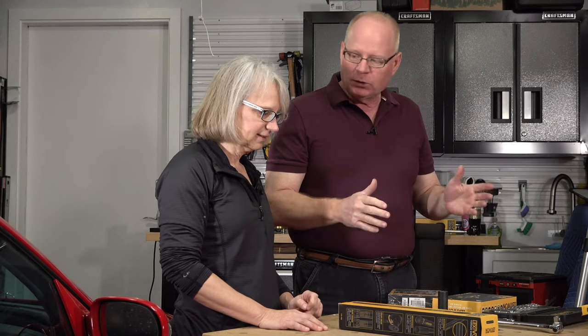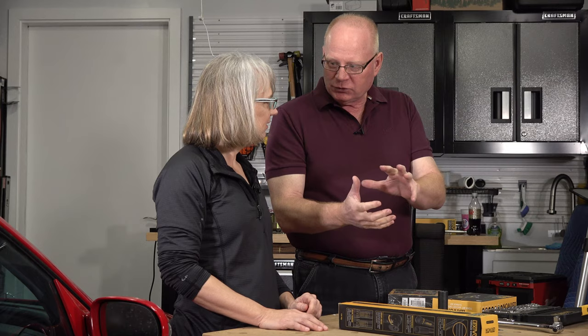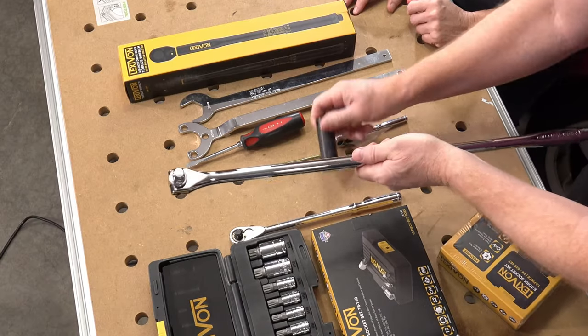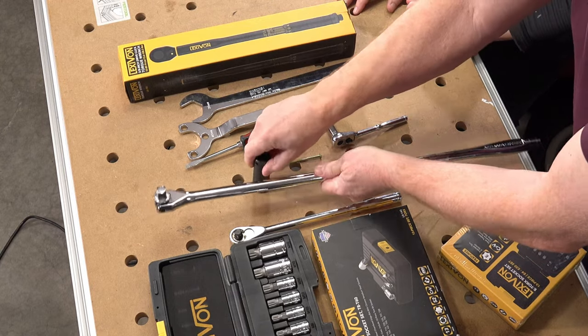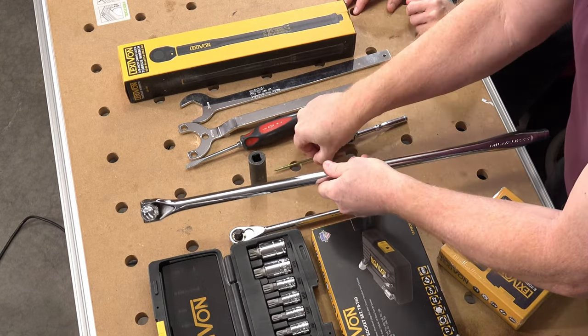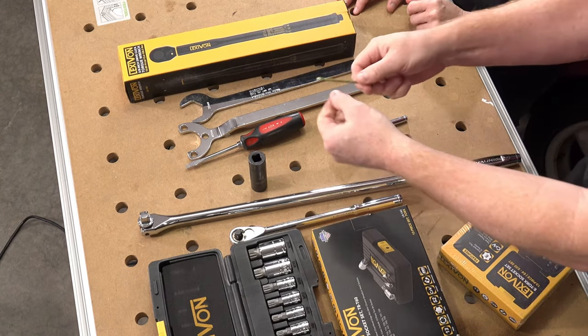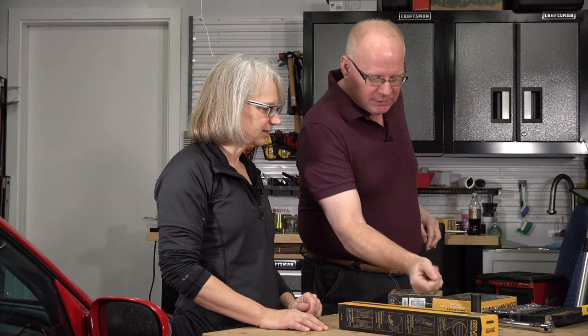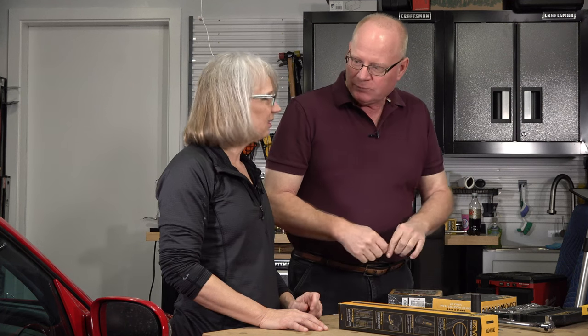We change that out, then go to work on the belt tensioner. You're going to use a breaker bar and a 17 millimeter to take the tension off, then put a nail into where the peg was. We got to put one in the old one so we can take the bolts off and remove it, then put the new one on and take the new pegs off afterwards.